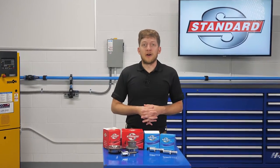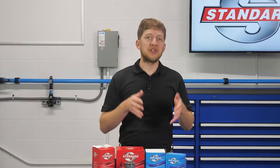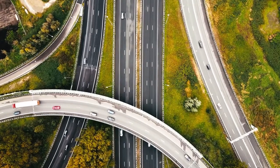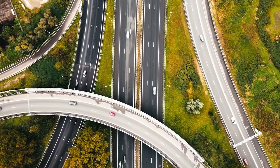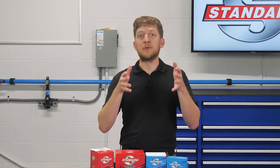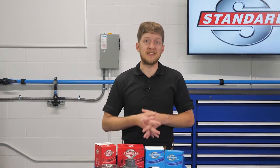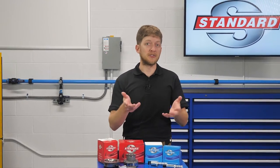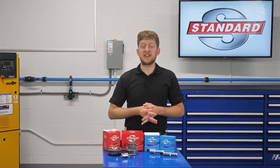Year after year, automakers need to find new ways to meet ever-tightening emission and fuel economy standards. They're faced with the challenge of making vehicles which are more fuel-efficient, produce fewer harmful emissions, while also being exciting to drive. In response to this challenge, advanced systems have emerged to meet those needs. Variable valve timing, also known as VVT, is a great example of this and is our subject of discussion for today.